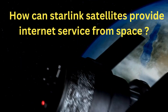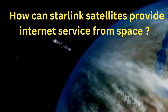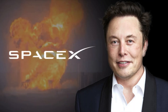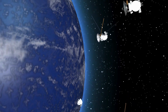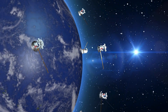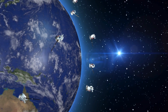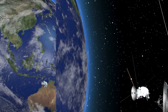How can Starlink satellites provide Internet service from space? Will they transform our world? Starlink is a satellite Internet project by Elon Musk's SpaceX. Think of it as a web of thousands of small satellites orbiting the Earth, beaming high-speed Internet to almost every corner of the planet. No cables, no digging up the ground, just satellites connecting the world, even in the most remote areas.